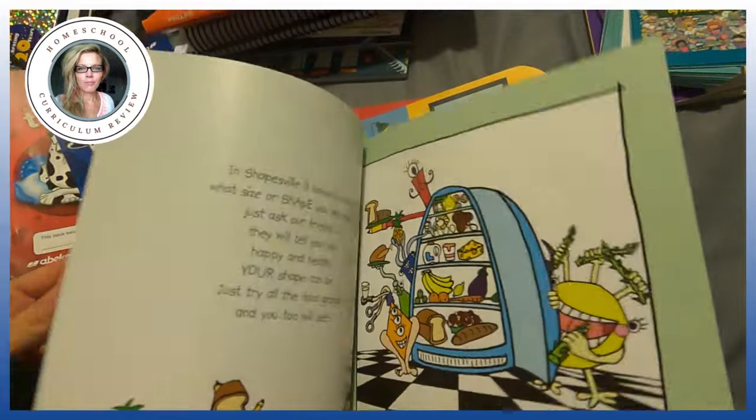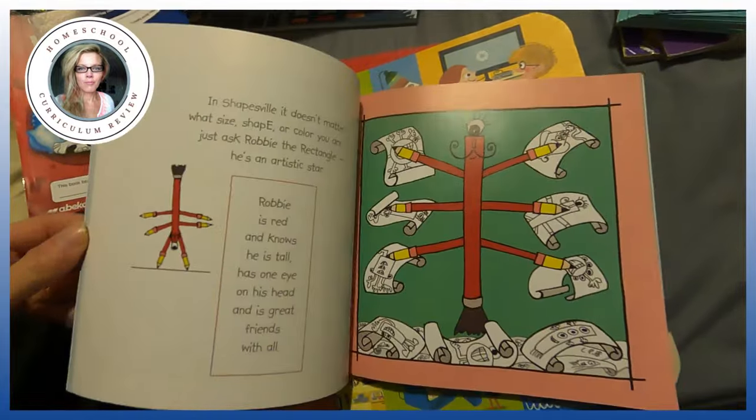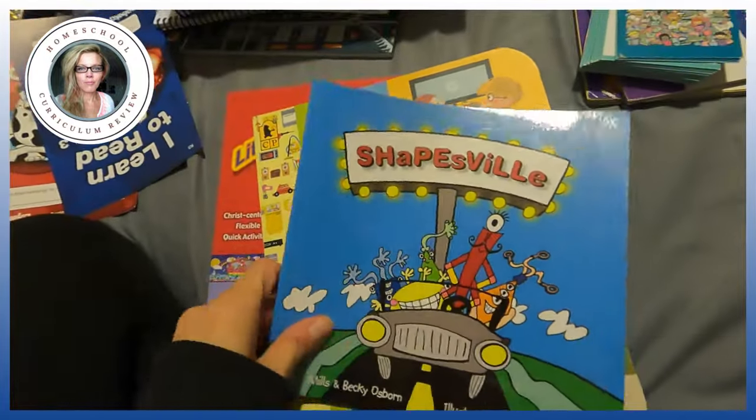These are Shapesville — it's interesting. It's all about loving yourself no matter what shape you are and no matter what shape you come in.